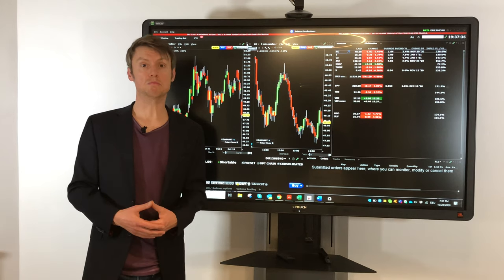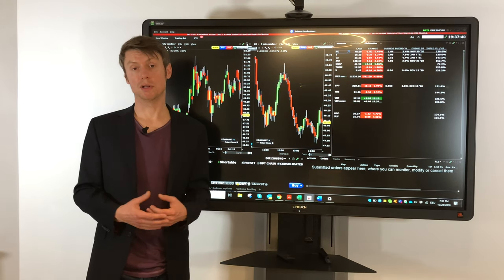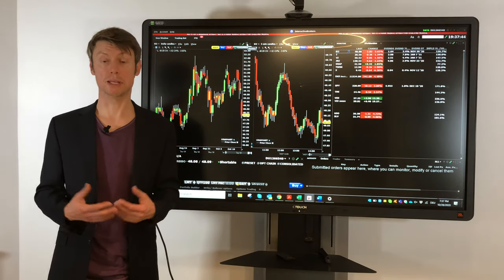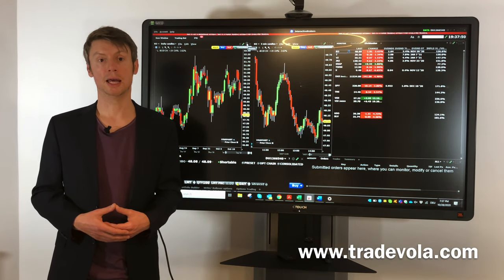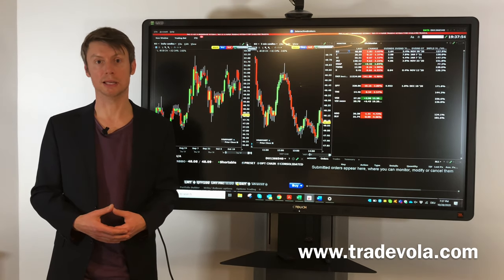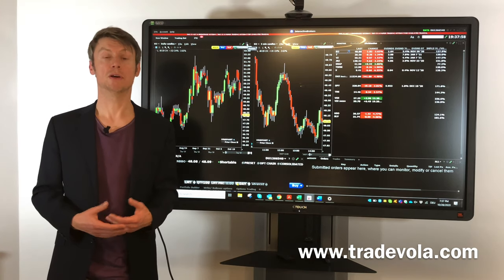These are the basic strategies on how to protect your portfolio. If you want to see more details or other strategies, please subscribe to our channel. This will be an ongoing topic, and in the coming weeks it will be especially important. Thank you very much.